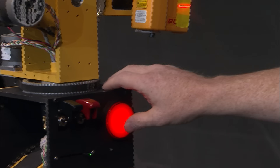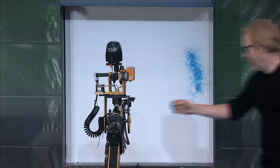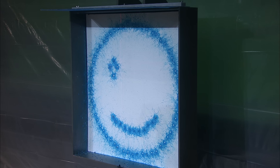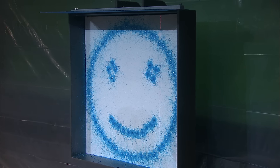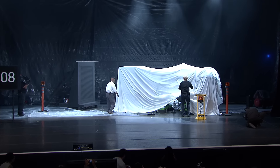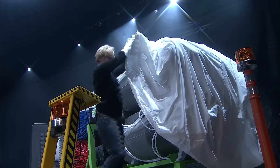In three, two, one. Let me speed it up. Ladies and gentlemen, Leonardo — 10.0.